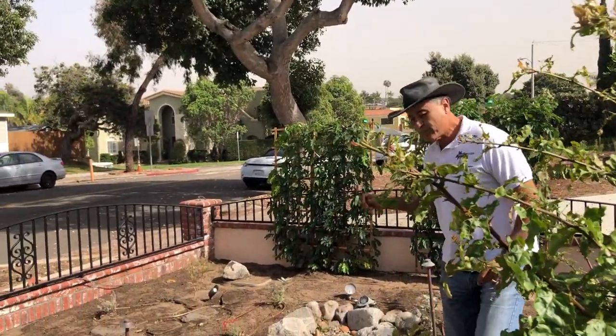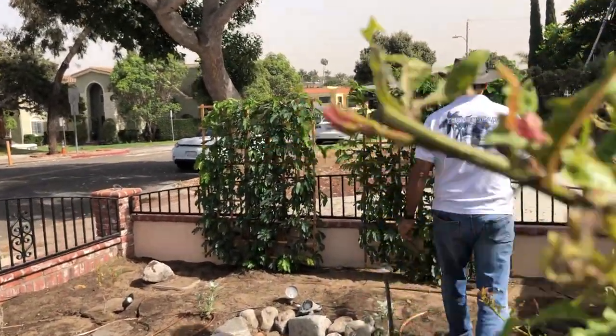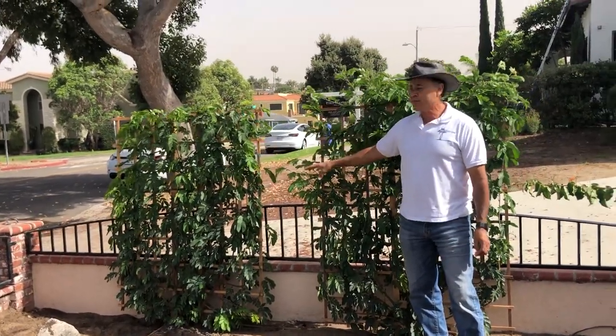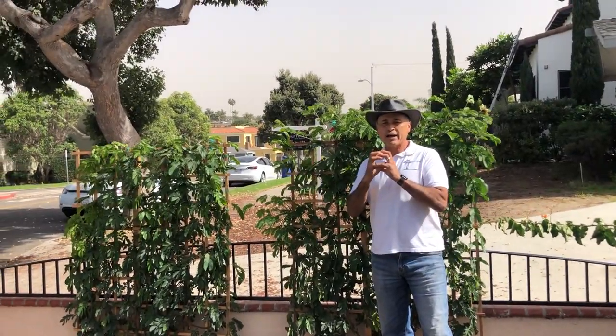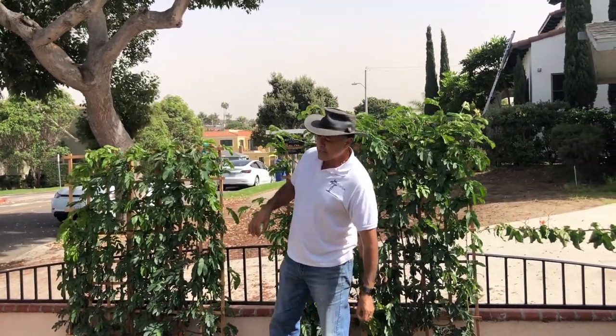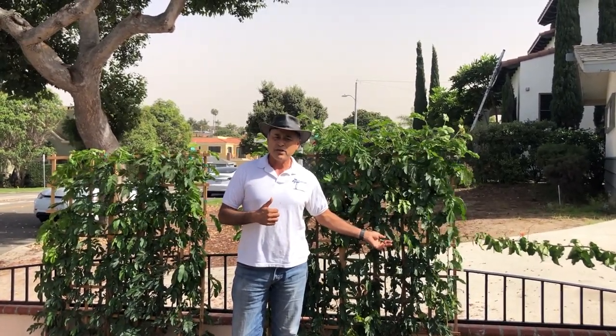One of the few things we put in that is not a native is this California-friendly plant. So if it's not native, at least it's California friendly. This gets these big red flowers — they look like red sea urchins. It's one of the best non-native plants you can use. It's a Calliandra haematocephala, otherwise known as the pink powder puff plant.